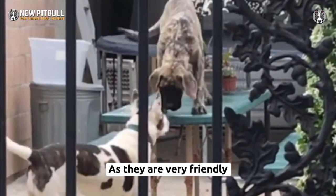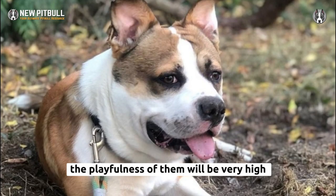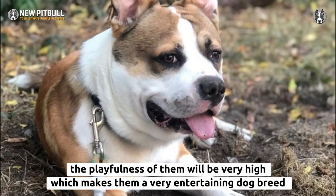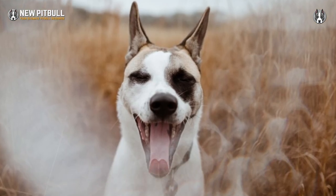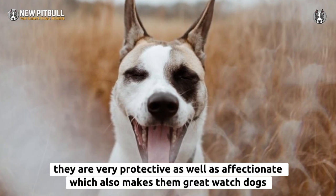As they are very friendly, they are always ready to socialize with strangers. Their playfulness is very high, which makes them a very entertaining dog breed. They are also very protective as well as affectionate, which makes them great watchdogs.